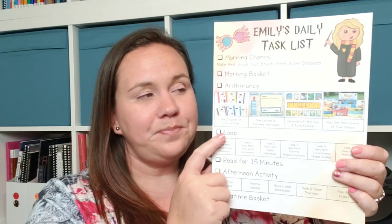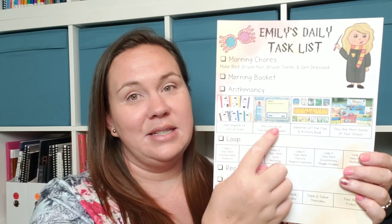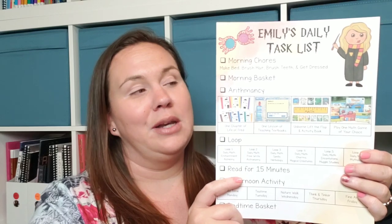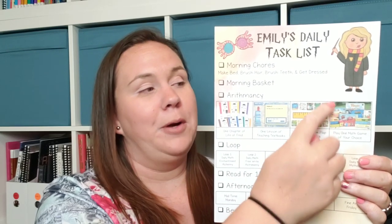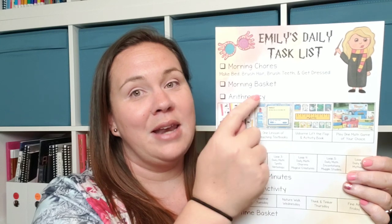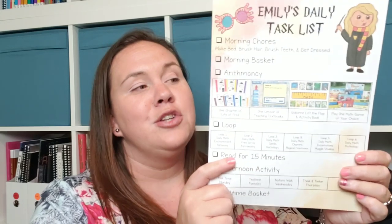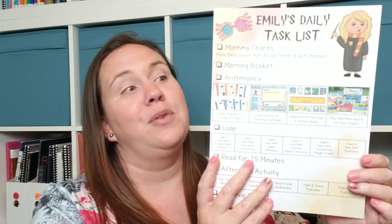We will be doing a math loop. This loop does not have to go in order — it's a self-choice loop and it includes a chapter of Life of Fred, a lesson in Teaching Textbooks, Usborne Lift the Flap with the corresponding activity book, and play a game. Now I know what you're thinking — she's going to pick play a game every day. She probably would, so I have a plan for that. She's going to cross off which one she picks with a dry erase marker, so once they're all crossed off, we erase and start over. She has control over how the loop runs, but it's basically still a loop.